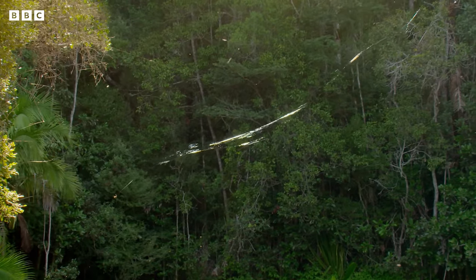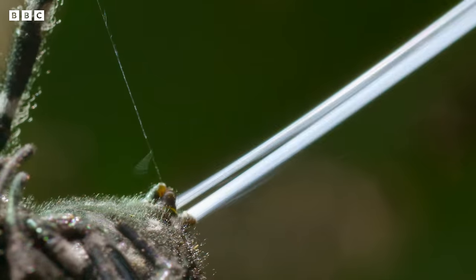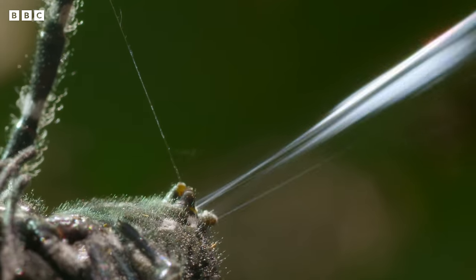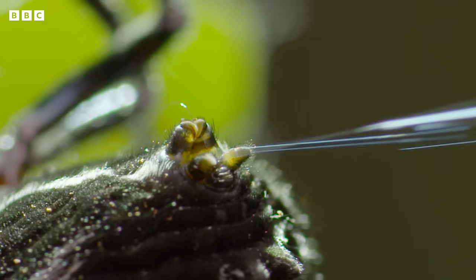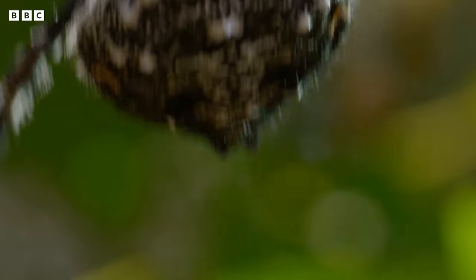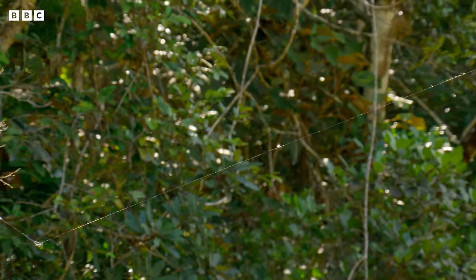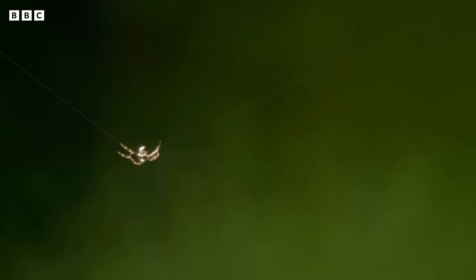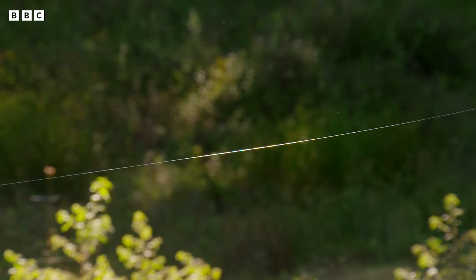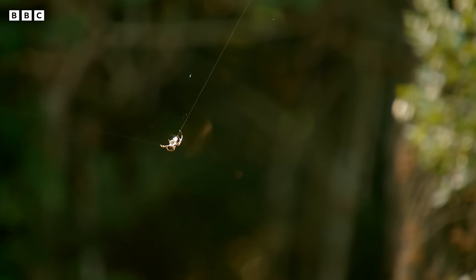And then, out streams another 25-metre bridging line. How a spider no bigger than a thumbnail can produce so much silk so quickly has baffled scientists. And it's no ordinary silk — it's the toughest natural fibre on the planet, tougher than steel. And it needs to be tough to span the wide river.